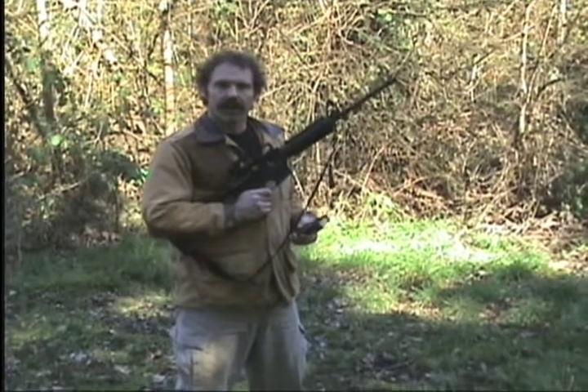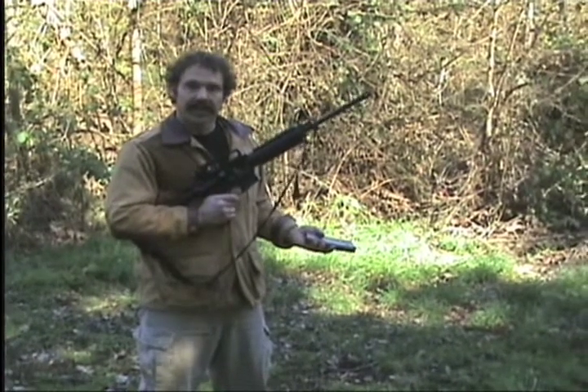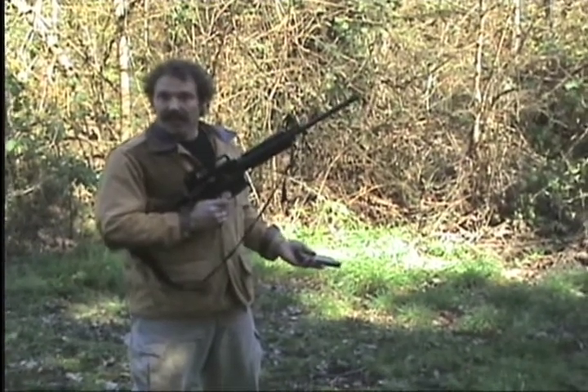We're going to start with the M4 carbine. I want to at least limit ourselves to something this bookshelf has a chance of stopping. That .30-06 — I'll tell you right now, virtually nothing in your house will stop it. But let's see how books fare against this.